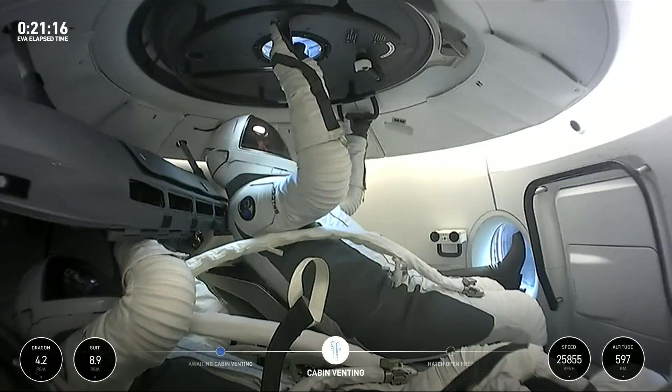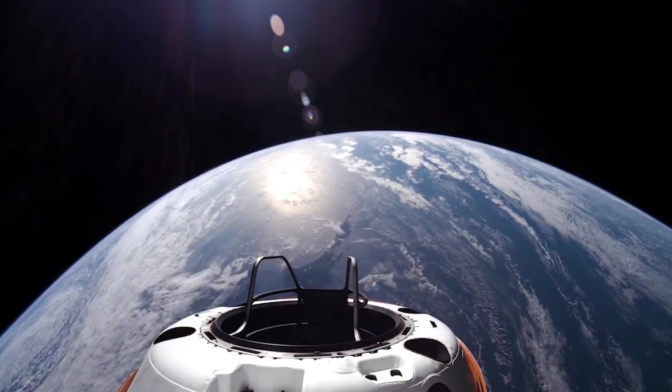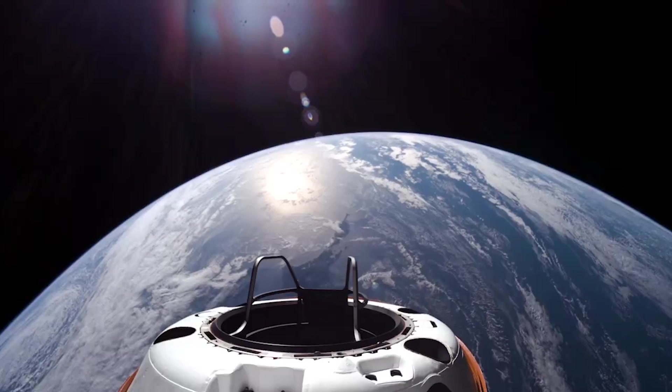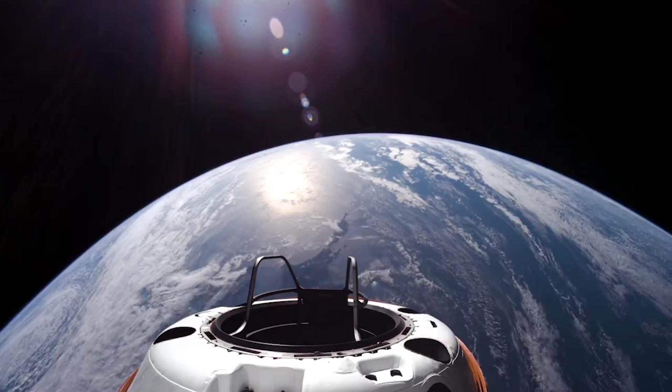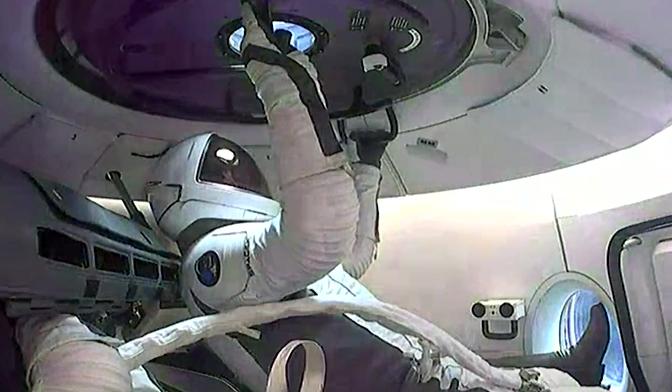Not long after suiting up, the secondary flow of oxygen was confirmed to be underway, which primarily provides cooling to the suits throughout the spacewalk. With that complete, the suits were then switched to their primary flow path, which they used to fully pressurize ahead of suit leak checks. SpaceX then confirmed that the suit leak checks were complete and that the final pre-breathe was underway to help purge all remaining nitrogen from the crew's bodies. At that point, Dragon's cabin was at 8 psi as pressure lowered ahead of the hatch opening.